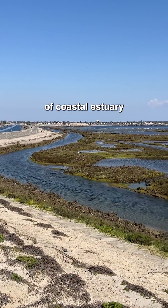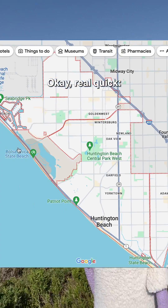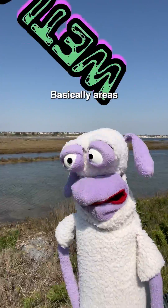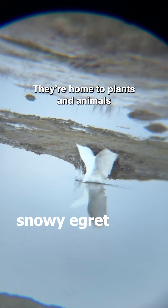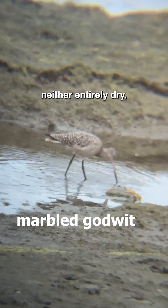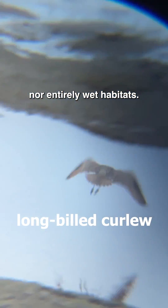Nearly 1,300 acres of coastal estuary bordered by the city of Huntington Beach. Okay, real quick — wetlands: basically areas where water covers the soil, maybe year-round, maybe seasonally. They're home to plants and animals that have adapted to these neither entirely dry nor entirely wet habitats.